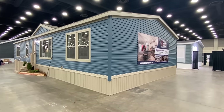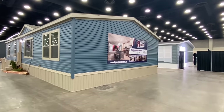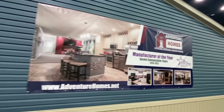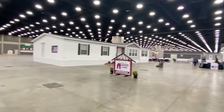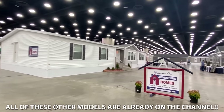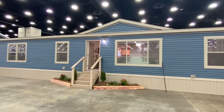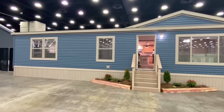Hello everyone, thank you for clicking on the video. We're about to tour this amazing home right here. This is a home manufactured by Adventure Homes. I'm super excited because it's my first time ever touring any of their houses. You can see they've got a few different models set up here, they're all very nice. One thing I love about this house is the exterior colors — they go together very well, and keep in mind that you can do some customization.